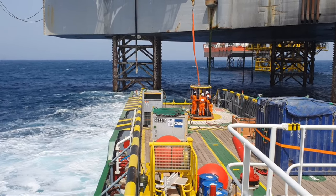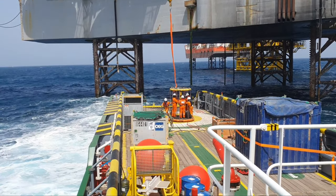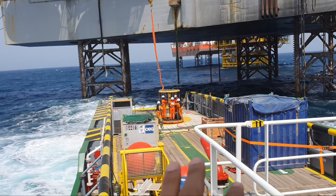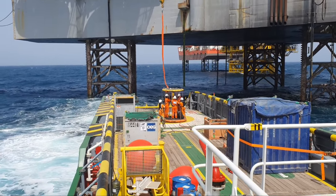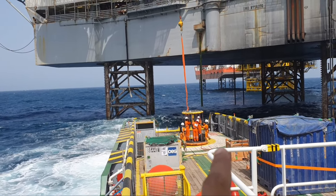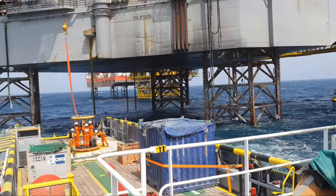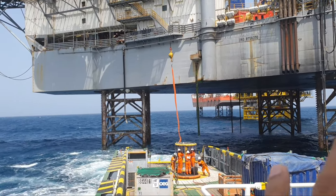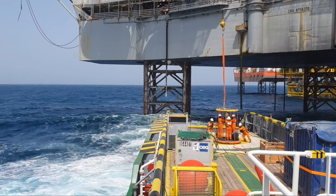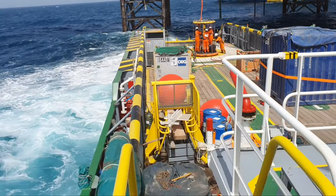Everybody will stand and hold the straps — the holding straps — properly. Everything will be okay; they'll be inside the basket holding things properly. Then the crane operator will start operating. The boatswain is communicating directly with the crane operator, and from the bridge the officers are also continuously communicating with the crane operator and the rig's personnel so the operation is smooth and safe.